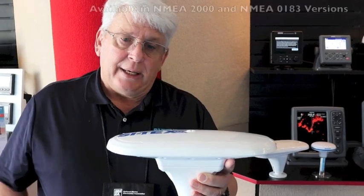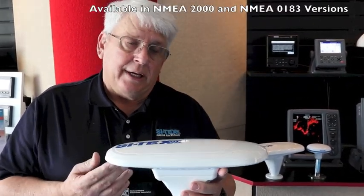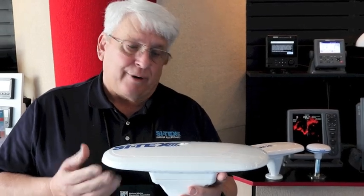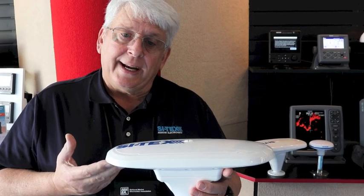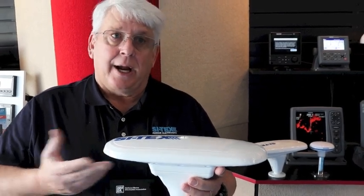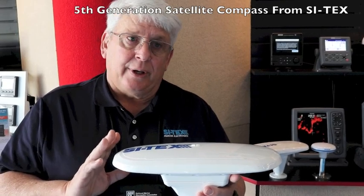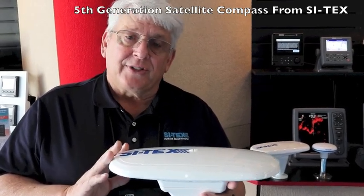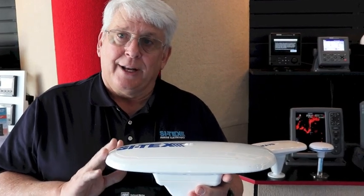The V200 is available in an NMEA 2000 version or an NMEA 0183 version. The NMEA 2000 version has a list price of $1,299, and the 0183 version is $1,699 and includes a 15-meter cable. These are in stock now and represent the fifth generation satellite compass — the highest performing satellite compass you'll find in this category.